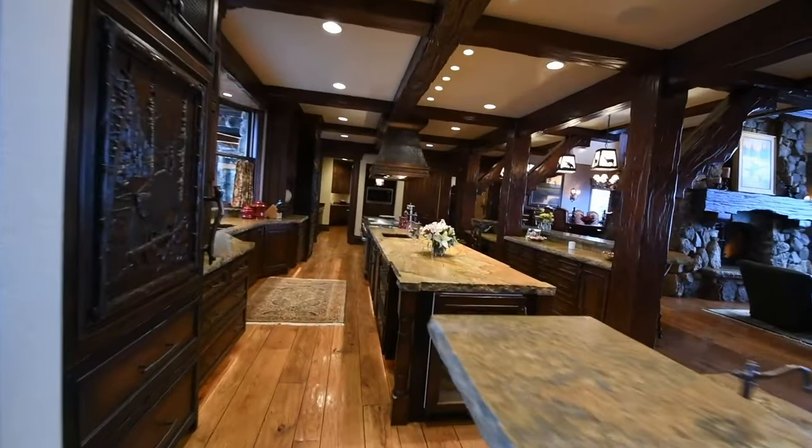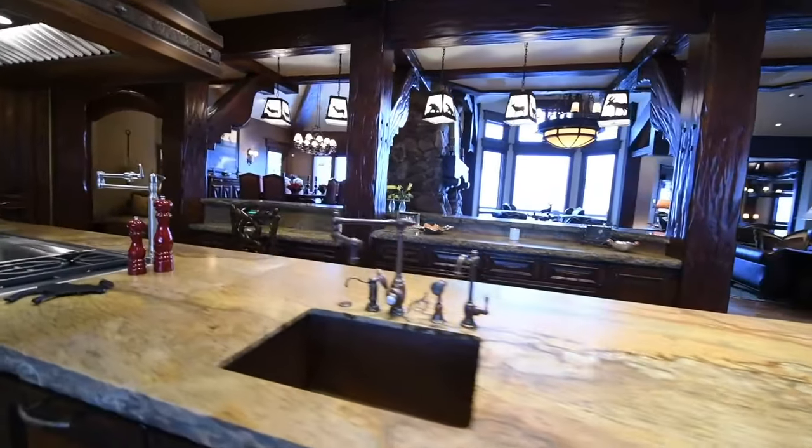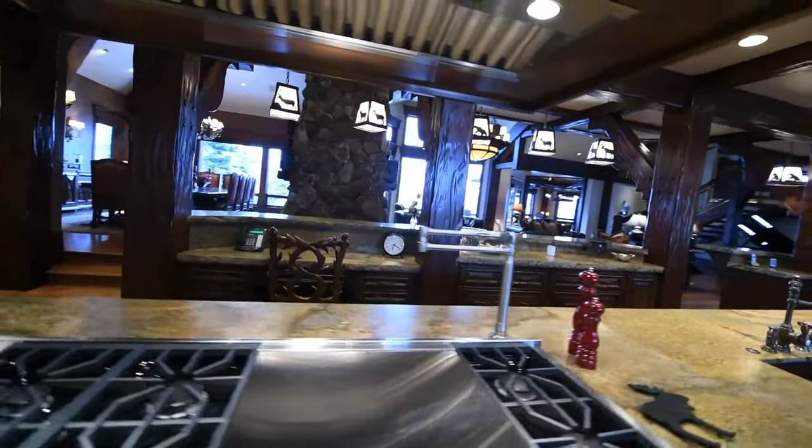The ultimate chef's kitchen is complete with a custom refrigerator, full butler's kitchen, and three islands for cooking, dining, and entertaining.